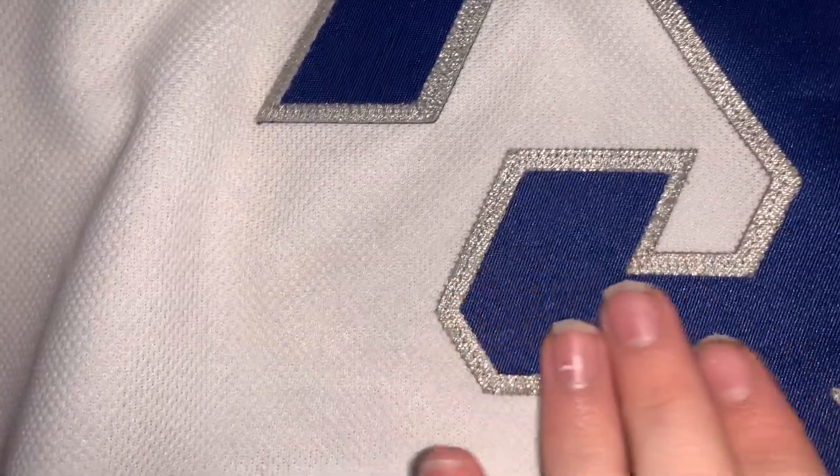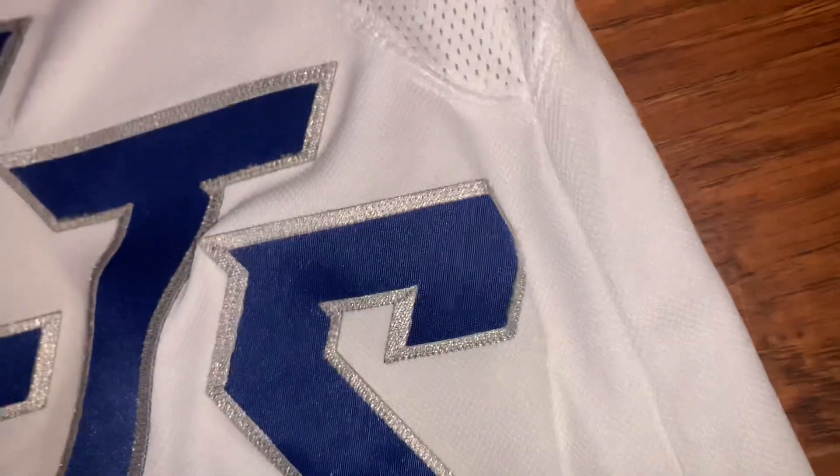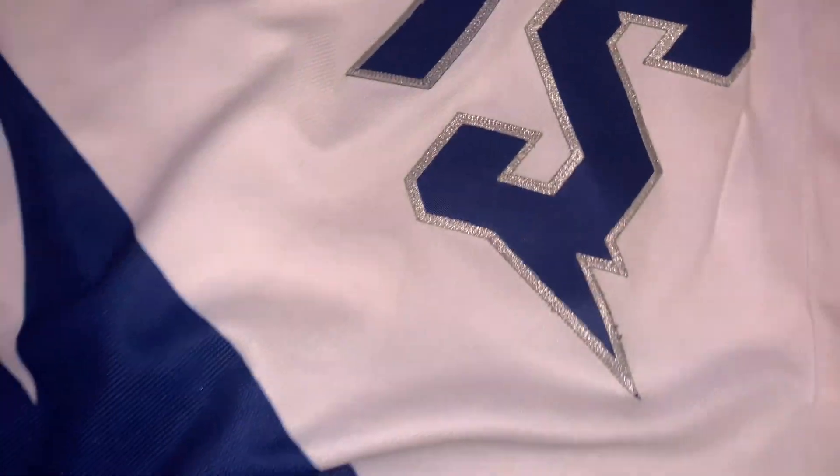The lettering has the same exact feel. They were both stitched on pretty good, so I can't really differentiate there. They all have the same feel, so they're really good.